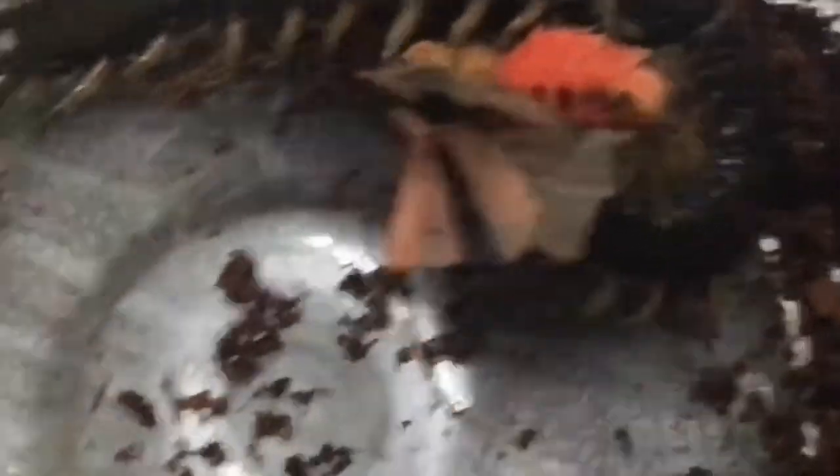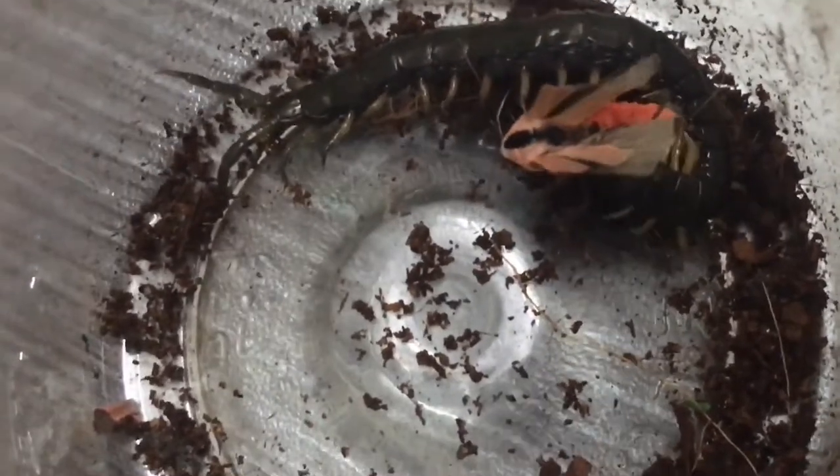And now let's feed centipede B. After noticing the prey, the centipede just grabbed the prey using its venom claws or forcipules. That was a pretty savage takedown in my opinion.